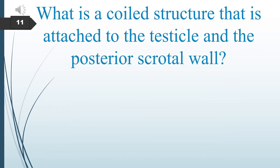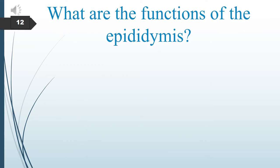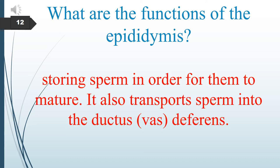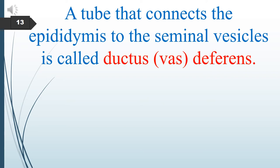What is the coiled structure that is attached to the testicle at the posterior surface? The coiled structure is called the epididymis. What are the functions of the epididymis? The epididymis stores sperm so they can mature. It also transports sperm into the ductus vas deferens.